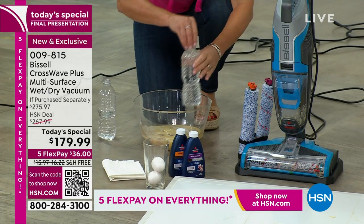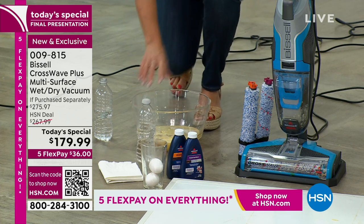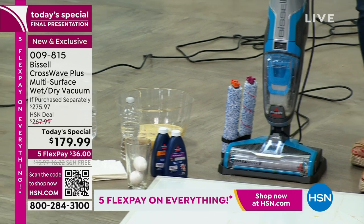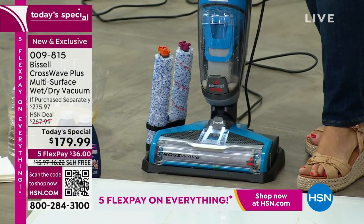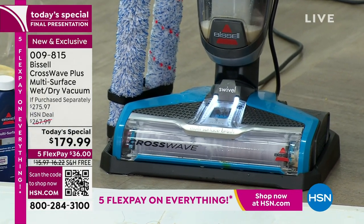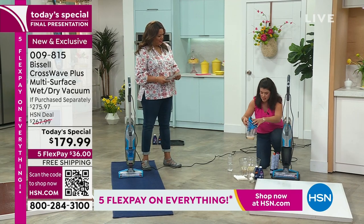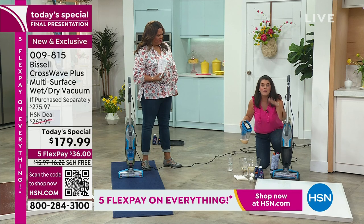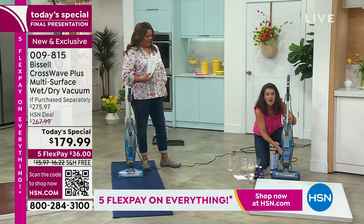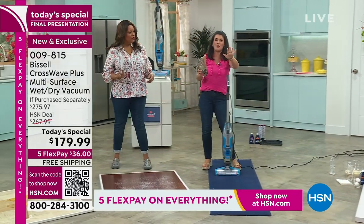We're going to pop this on with regular tap water. The Crosswave literally is Bissell's number one most innovative product ever, and this is HSN's number one seller when it comes to any floor care. We're scrubbing out that brush roll, scrubbing out inside the tank. Say goodbye to the bulky vacuum, say goodbye to the mop and bucket. That flimsy spray mop thing at the store used to be $40, now it's $70 — and you have to keep buying something.